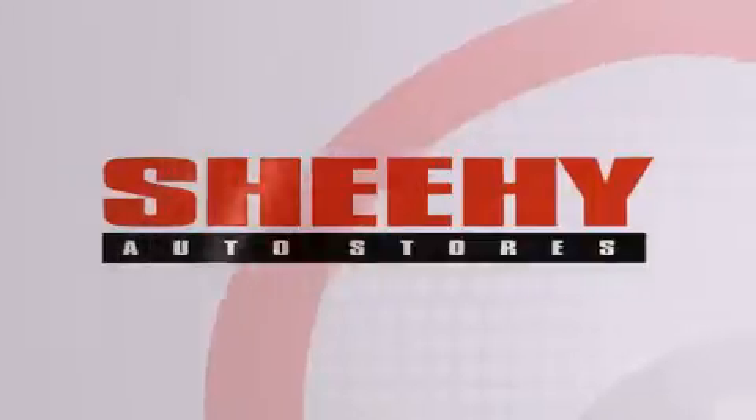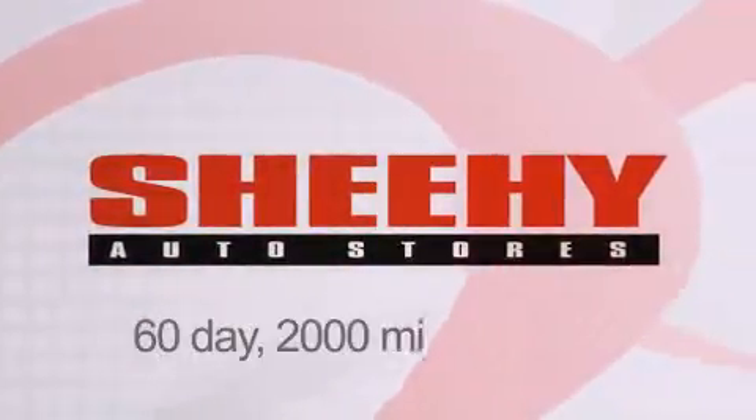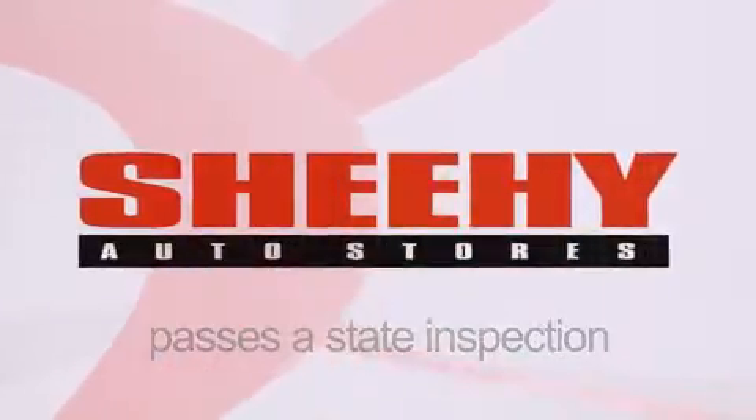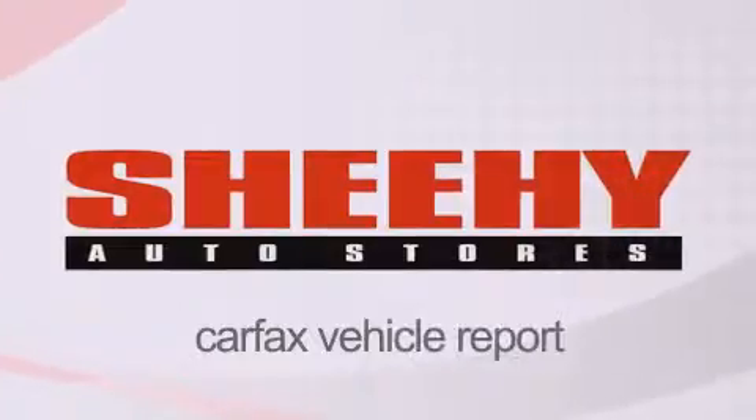Call now to find out how you can own this breathtaking vehicle. Every Sheehy select used vehicle comes with a three-day money-back guarantee, 60-day 2,000-mile warranty, passes a state inspection and our 175-point inspection system, and comes with a Carfax vehicle report.